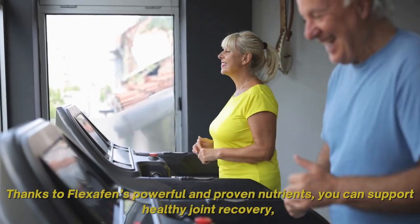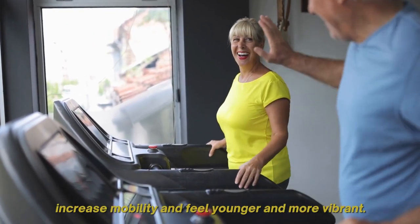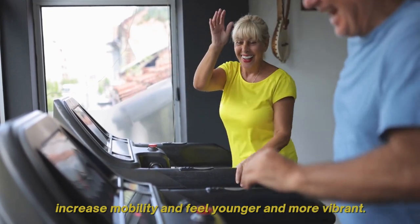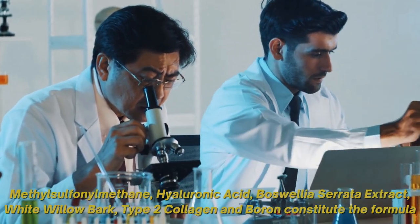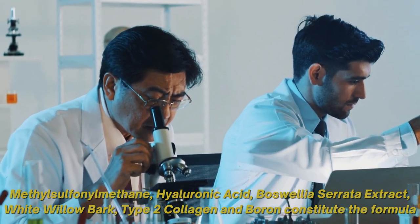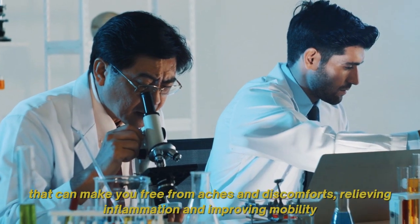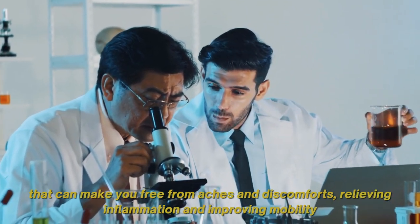Thanks to Flexifen's powerful and proven nutrients, you can support healthy joint recovery, increased mobility, and feel younger and more vibrant. Methylsulfenylmethane, hyaluronic acid, Boswellia serrata extract, white willow bark, type 2 collagen, and boron constitute the formula that can make you free from aches and discomforts, relieving inflammation and improving mobility.